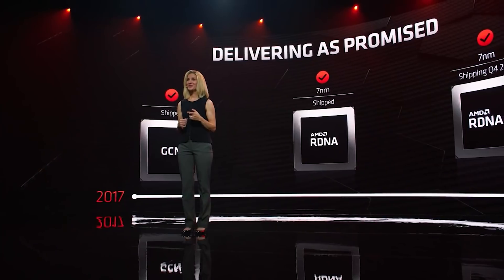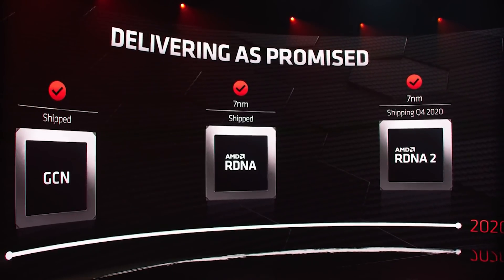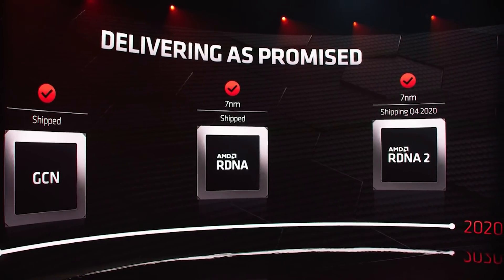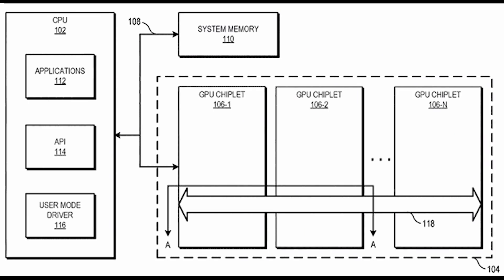But what about the actual changes to RDNA 3? Well, they are numerous, to my understanding. The first is pretty obvious — it is a chiplet design, at least with Narvae 31 and 32. We also see large amounts of infinity cache. But what I don't know quite yet is whether this means that per chiplet the 128 megabyte limit is higher, or whether you're just talking about because it's two chiplets, with the patent we've already discussed regarding active bridges.